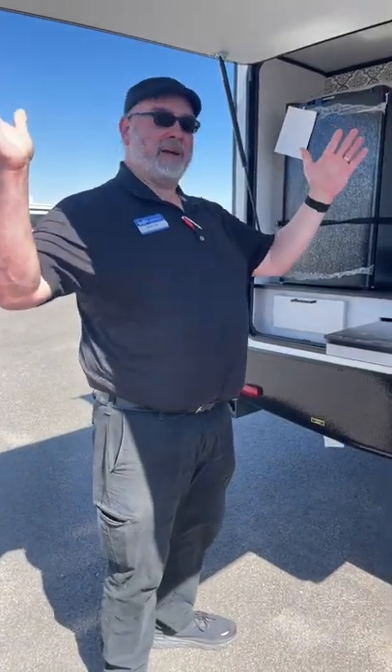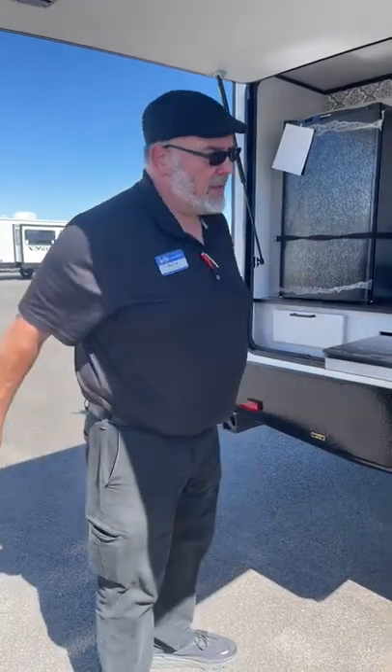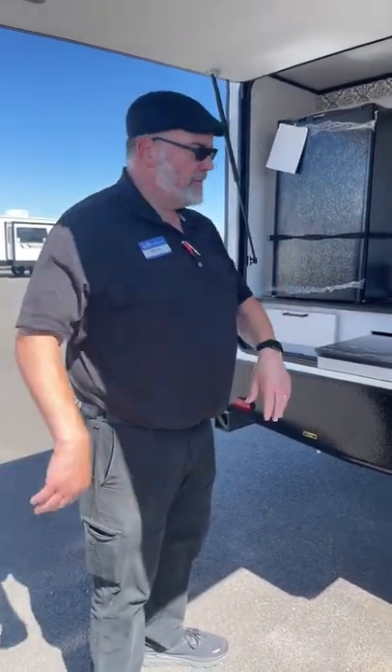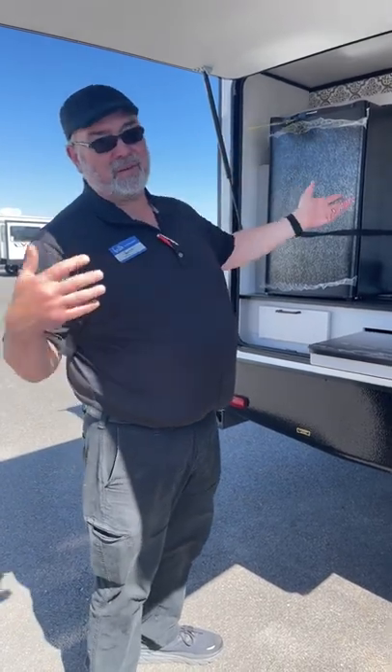Hey guys, this is Big Ben here at Gander RV. I'm going to do the 2022 Heartland Mallard — it's the M33, and I have no idea what the 33 stands for because it's more like 35, 36, 37 foot long.